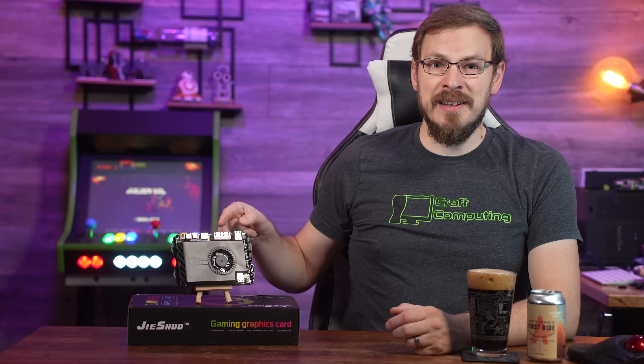Welcome back to Craft Computing, everyone. As always, I'm Jeff. This is the Latte Panda Sigma.